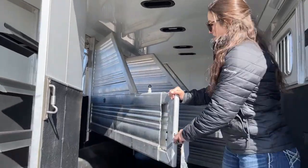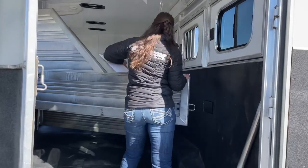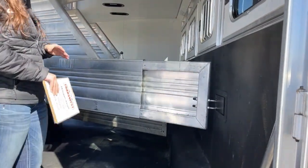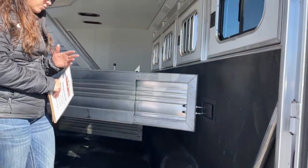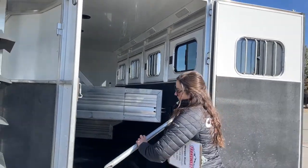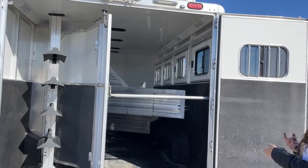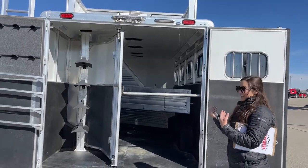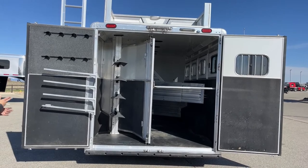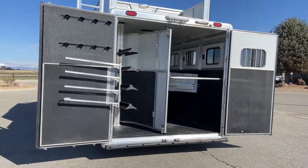The divider pops right into place — super simple how it telescopes and just really helpful for safety overall. You've also got the butt bar that comes across the back, which comes in handy when you've got a horse that likes to start backing out as soon as you open the door. There are LED lights inside as well as on the exterior. This one currently does not have a ramp, but if a ramp is something you need, we can get one from the factory and have it installed in our service department.